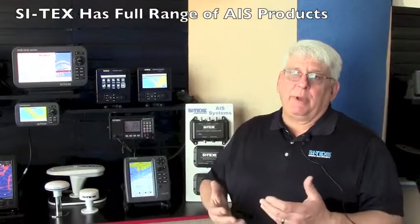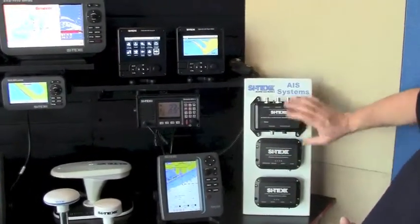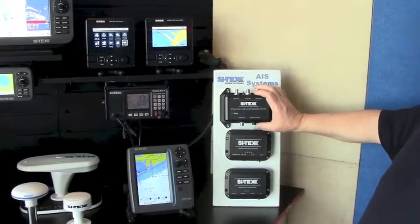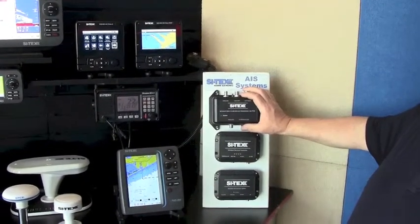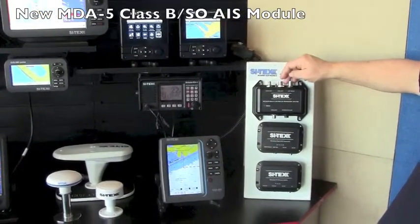At Cytex, for the last few years we've been expanding our AIS product offerings, and this year we added three new products to the AIS lineup. It now gives us the full range of AIS products — from a basic receiver to a Class B transmitter, to a new Class B Plus. This is a new 5-watt Class B black box system featuring a built-in antenna splitter system.